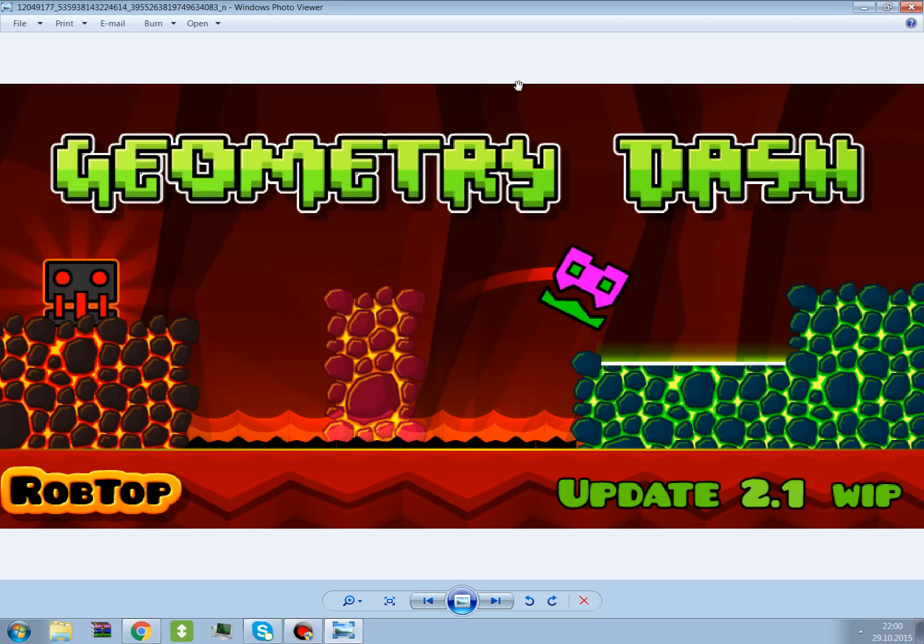Okay, bye. This is a short video just to update you on Geometry Dash.